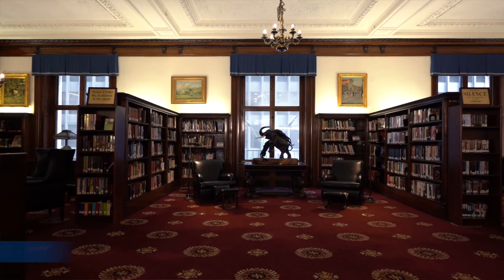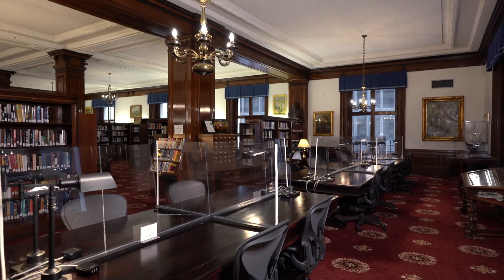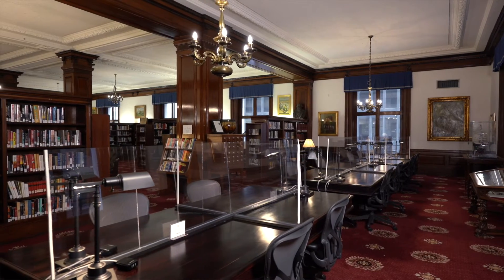You're also able to grab lunch from the carvery and take it into the library as you work. You'll notice the lights are a little bit brighter and there's plexiglass around the working spaces.